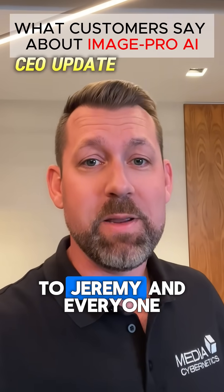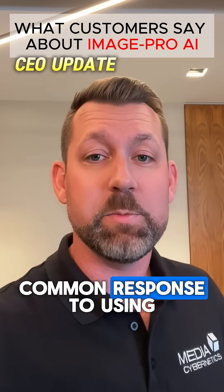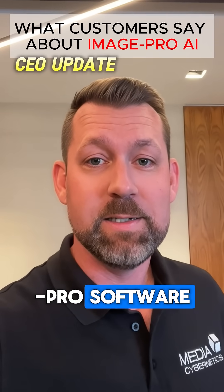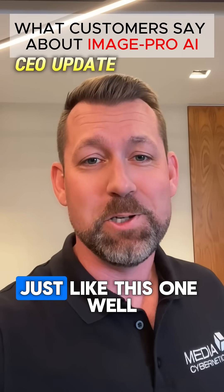A big thanks to Jeremy and everyone at Touchstone. I'm proud to say this has been a common response to using the powerful yet intuitive new Image Pro software, and I look forward to sharing some more customer stories in the future, just like this one.